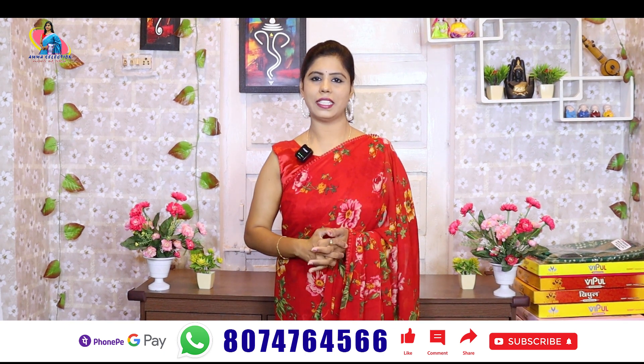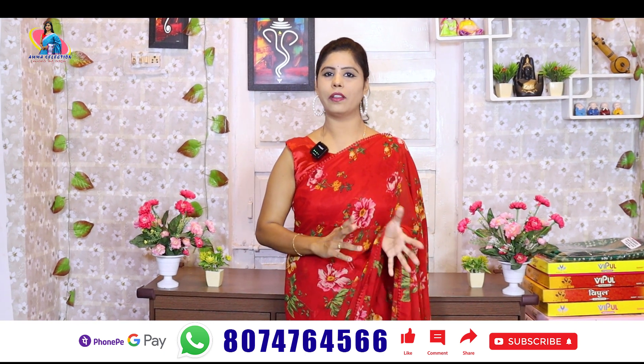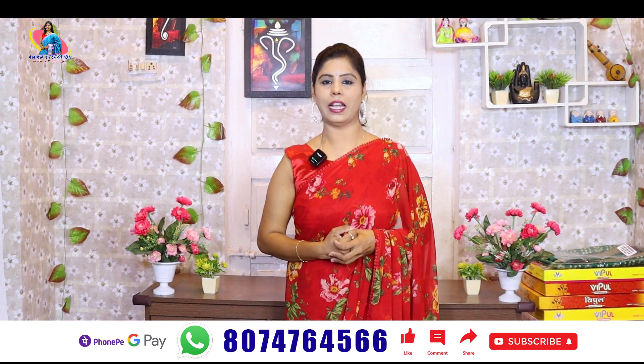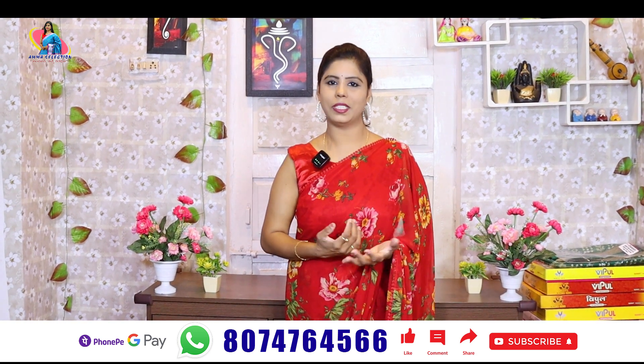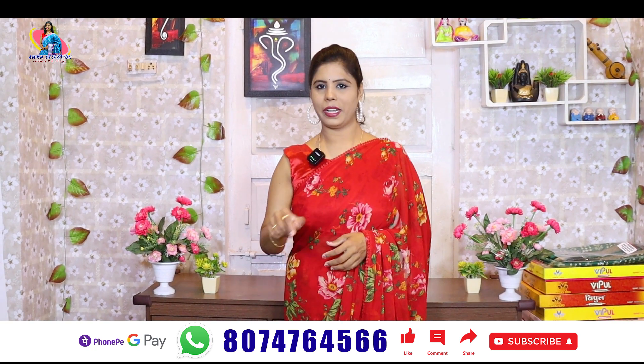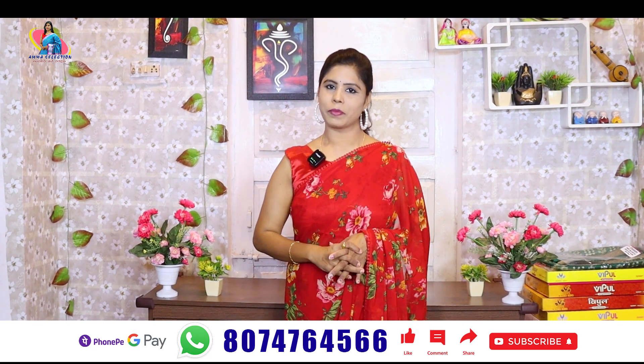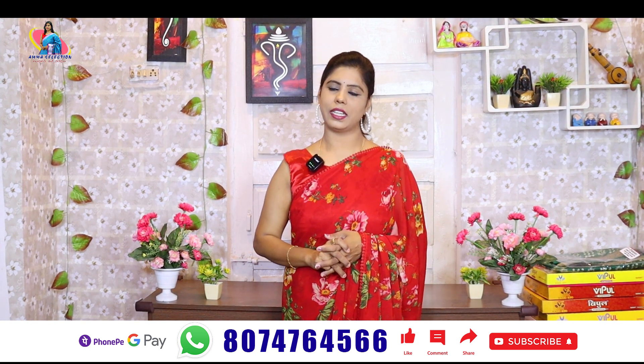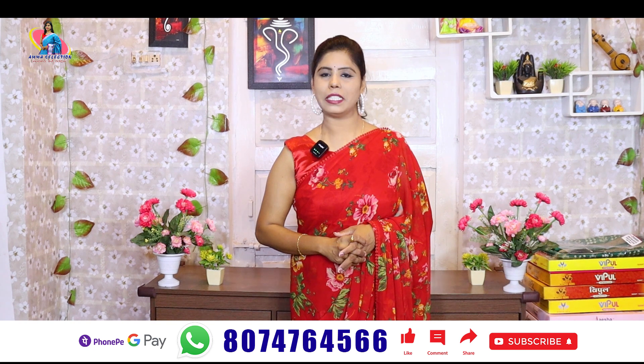There are good collections here. They are very lightweight and easy to carry in the morning and evening. There are good designs and very good brands. Go ahead and book it immediately. If you liked the video, please share it with your friends.